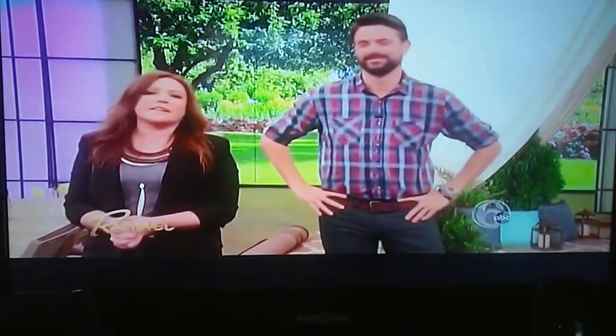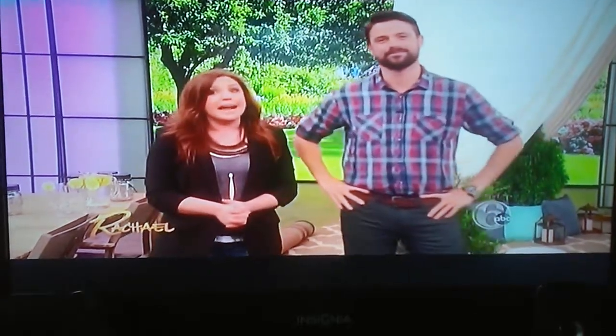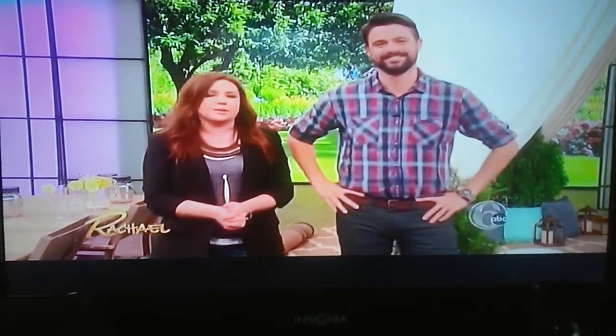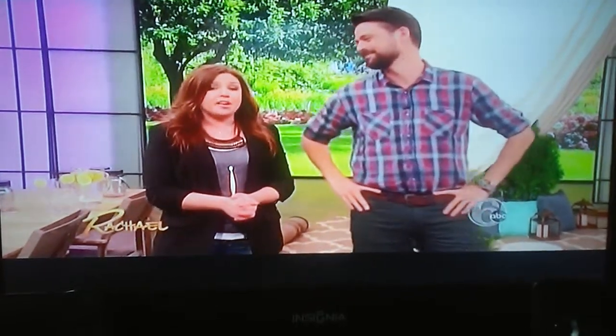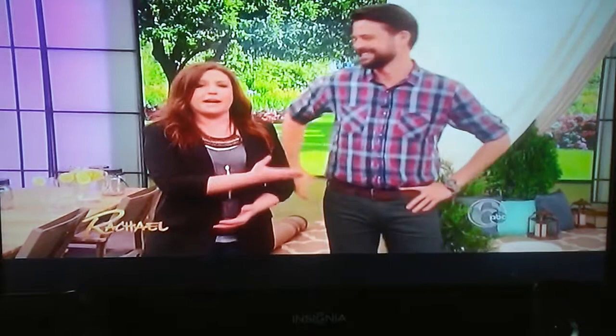You've all noticed it's warming up outside, summer's around the corner, and that means when it comes to entertaining, everybody heads outside. Here to show us some easy ideas to transform our backyards — my good buddy, I call him Giddy Up because he's just so gorgeous — please welcome back my friend, John Gidding.